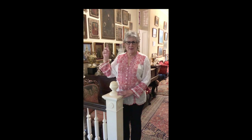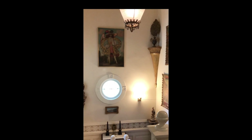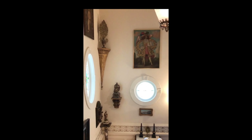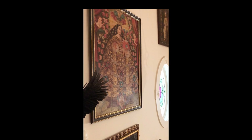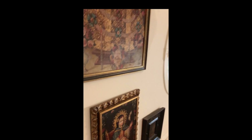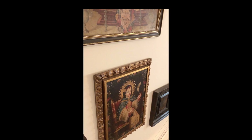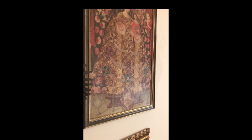Here in the stairwell are some examples of Cusco paintings. The Cusco School of Art was started in Cusco, Peru around 1534, when the Spanish missionaries first came and had the conquest of Peru.